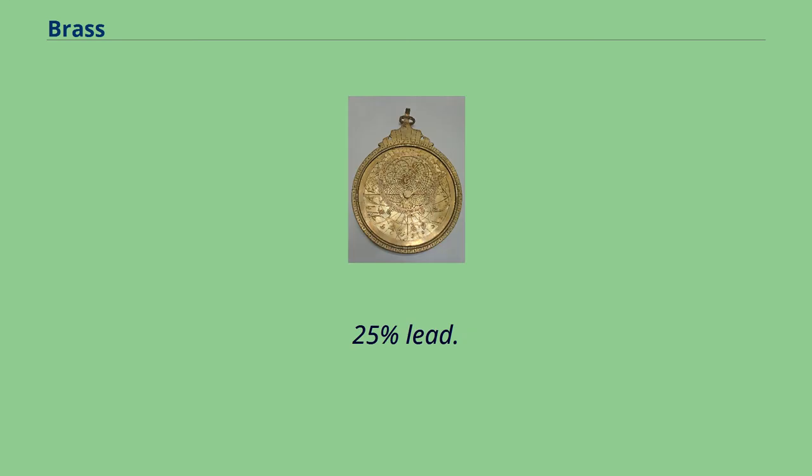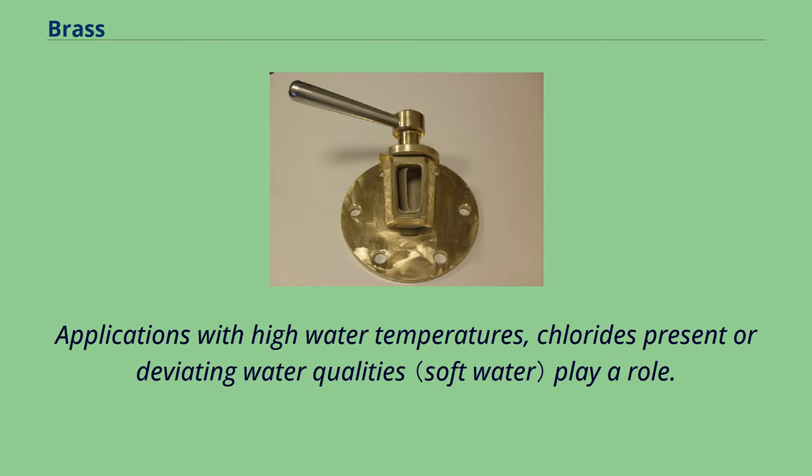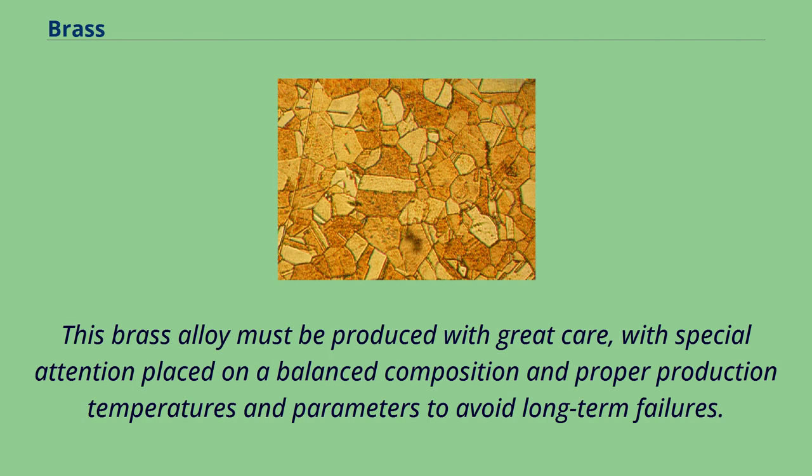Brass sampling cock with stainless steel handle. Desensification-resistant brasses, sometimes referred to as CR brasses, are used where there is a large corrosion risk and where normal brasses do not meet the requirements. Applications with high water temperatures, chlorides present, or deviating water qualities play a role. DZR brass is excellent in water boiler systems. This brass alloy must be produced with great care, with special attention placed on a balanced composition and proper production temperatures and parameters to avoid long-term failures.